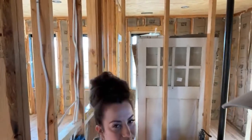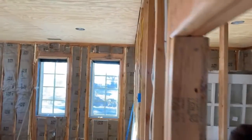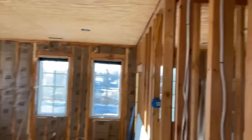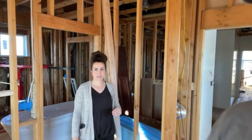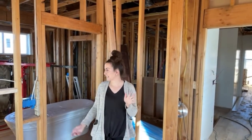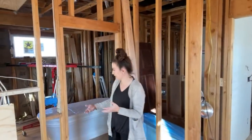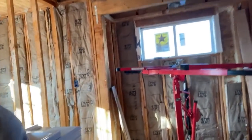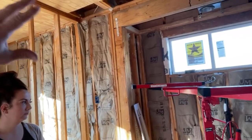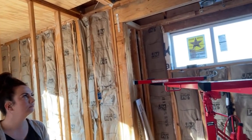We're going to take the camera off the tripod so we can show you some design elements — tile, lighting, and some fun stuff. Once the insulation inspection happens Monday, it takes Jamie about an hour to do a wall. So as soon as we get the go-ahead, we'll have a lot of this shiplapped pretty quickly.